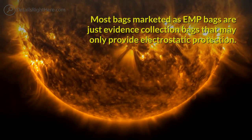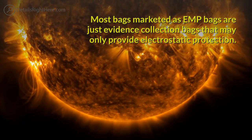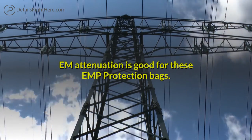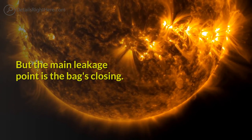Most bags marketed as EMP bags are just evidence collection bags that may only provide electrostatic protection. EM attenuation is good for these EMP protection bags, but the main leakage point is the bag's closing.